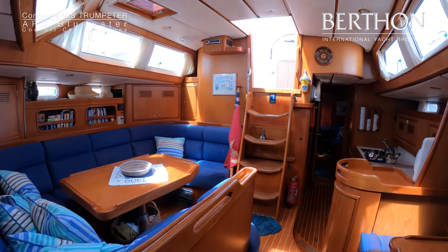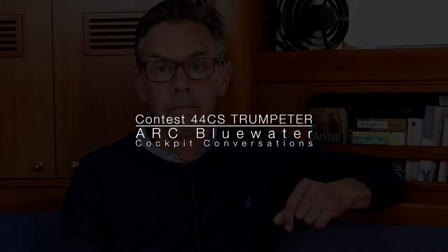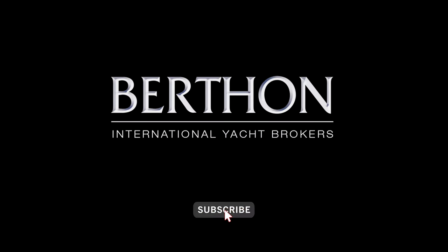Thank you for bearing with me for that quick overview of Trumpeter. It's one example of what could potentially be available to you in the brokerage market as your blue water vehicle. Please feel free to check out the full-length version of the Trumpeter video on our YouTube channel, and please feel free to get in touch. We're always happy to chat about yachts. Thank you very much.